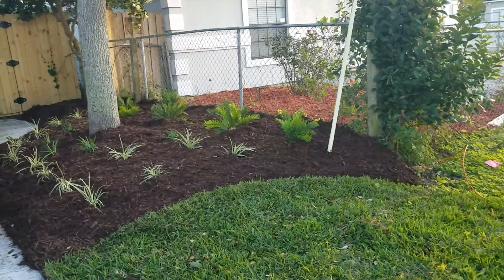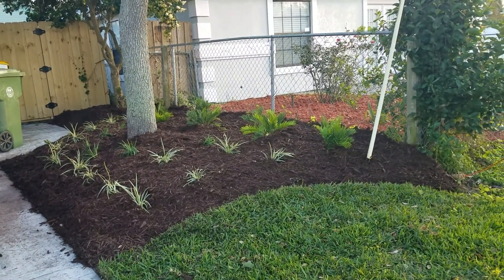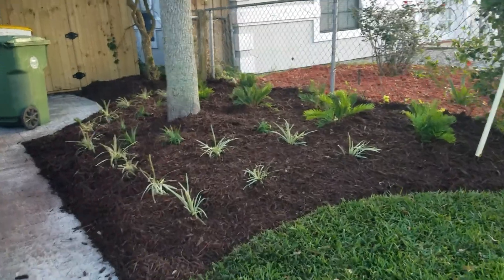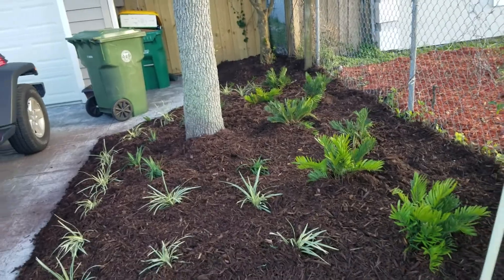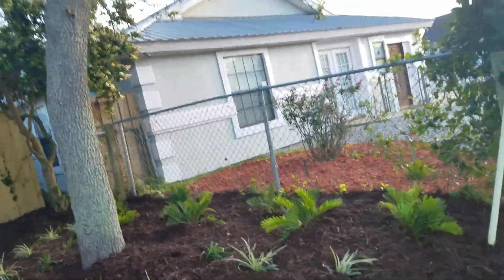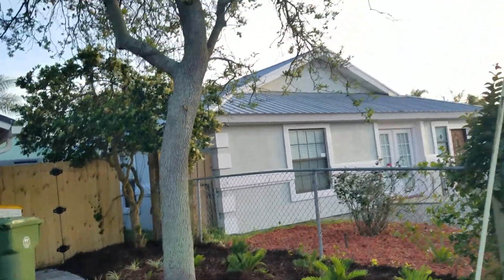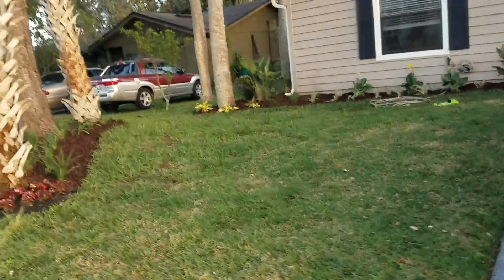They chose to get this whole thing covered in landscape fabric so that all those nasty saplings wouldn't grow back. We put Kunti palms up here and Aztec grasses, and looks like a handful of foxtail ferns snuck in over there in the corner — the baby ones are gonna grow up.